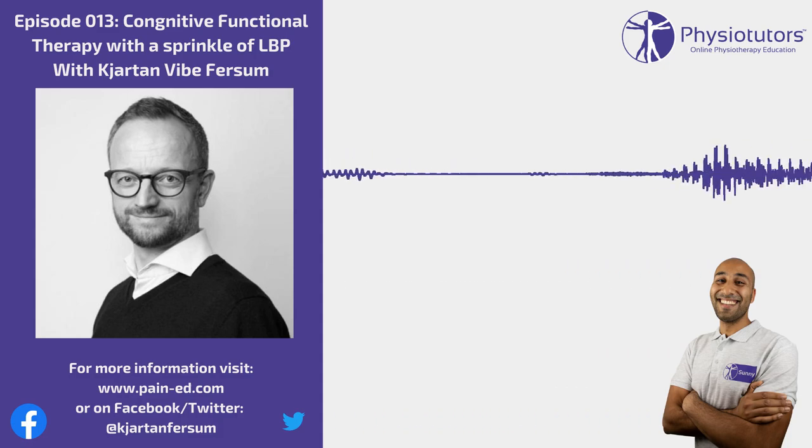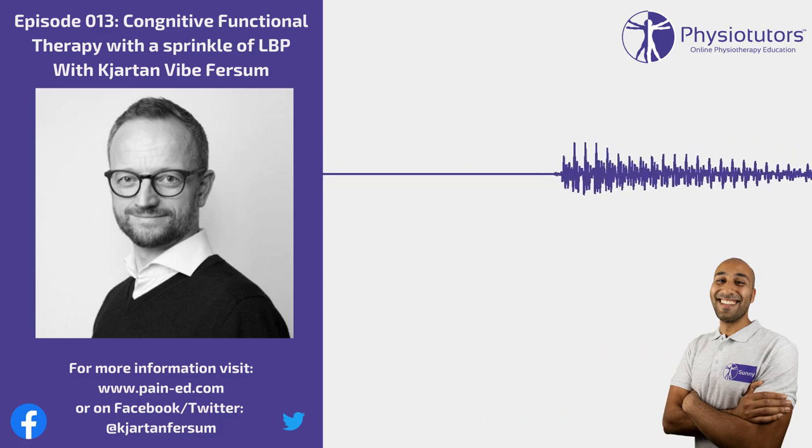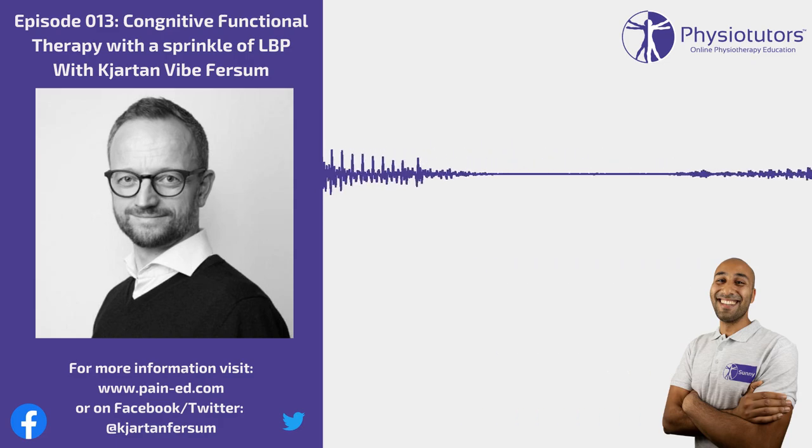Although we call it non-specific, I don't think anyone would say they're treating non-specific when they have a patient with no red flags and no specific diagnosis. You come to a working diagnosis — where do we want to focus this plan to get you back to your daily activities? You look at the contributing factors in that respect. That's a broad overview of what we're trying to achieve within the therapeutic alliance with the patient.